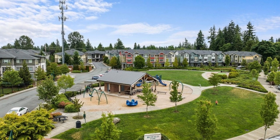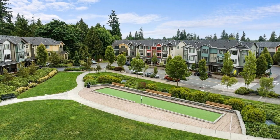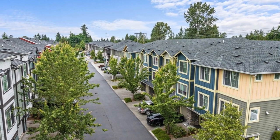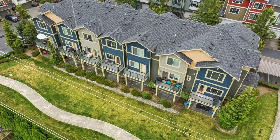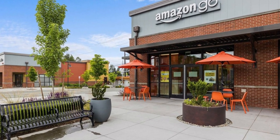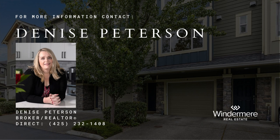Don't miss your chance to make this remarkable townhome yours. The listing price starts at $550,000. Join us for the open house on Saturday, June 17th, from 11 a.m. to 2 p.m. We can't wait to show you around. For more information, contact Denise Peterson direct at 425-232-1408.